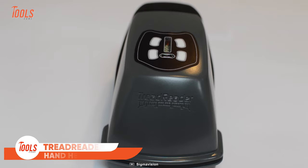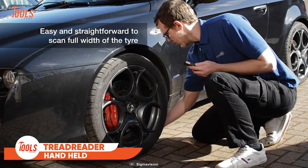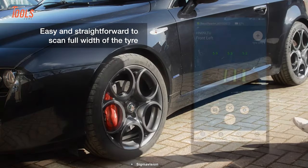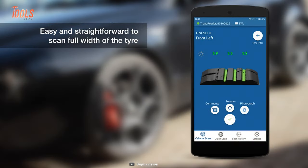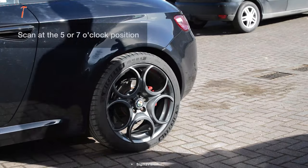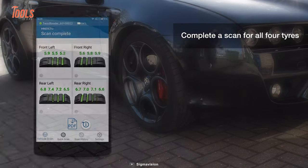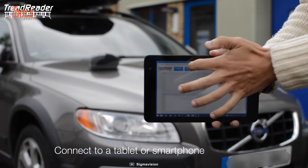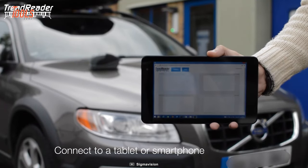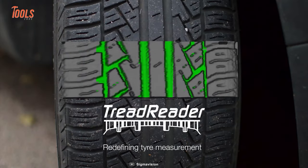Starting with this Treadreader handheld, it's a great measurement device for easy and straightforward scanning of detailed tread depth and tire wear analysis for all vehicle types. You can scan the full width of all your tires easily. Make sure you scan at the 5 or 7 o'clock position. It lets you complete all four tire scans, and you can connect the Treadreader to your smartphone and get all the data over Wi-Fi.